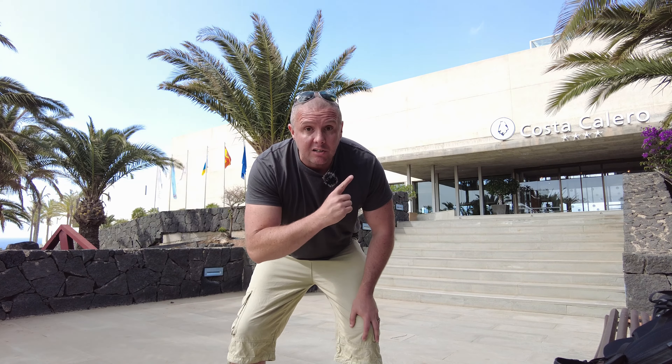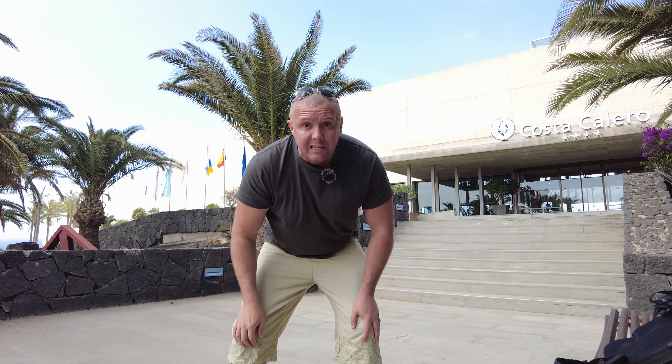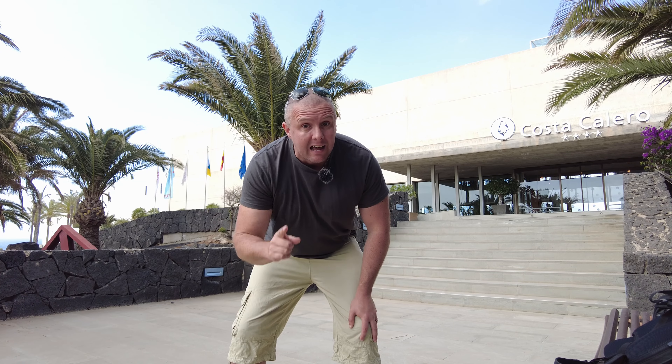Good morning. I'm outside the Costa Calero Hotel in Puerto Calero, Lanzarote. This is a four-star hotel. It's meant to be beautiful. I'm going to go and have a good nose around. Let's go.